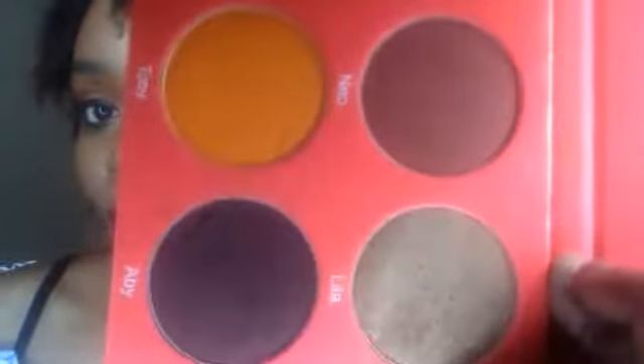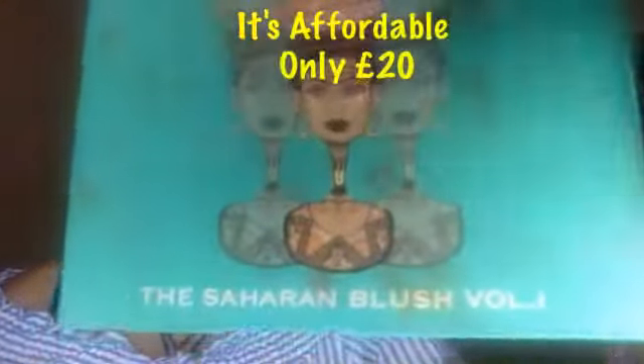I also use the highlighter from this palette in my inner crease, brow bone, and cheeks — so I use the highlighter for everything on my face. I really recommend you guys try out the Volume One blush palette by Juvia's Place. It looks gorgeous on my skin tone and it'll be gorgeous on anyone's skin tone because it's so pigmented. I also use it as an eyeshadow because the colors are just beautiful.